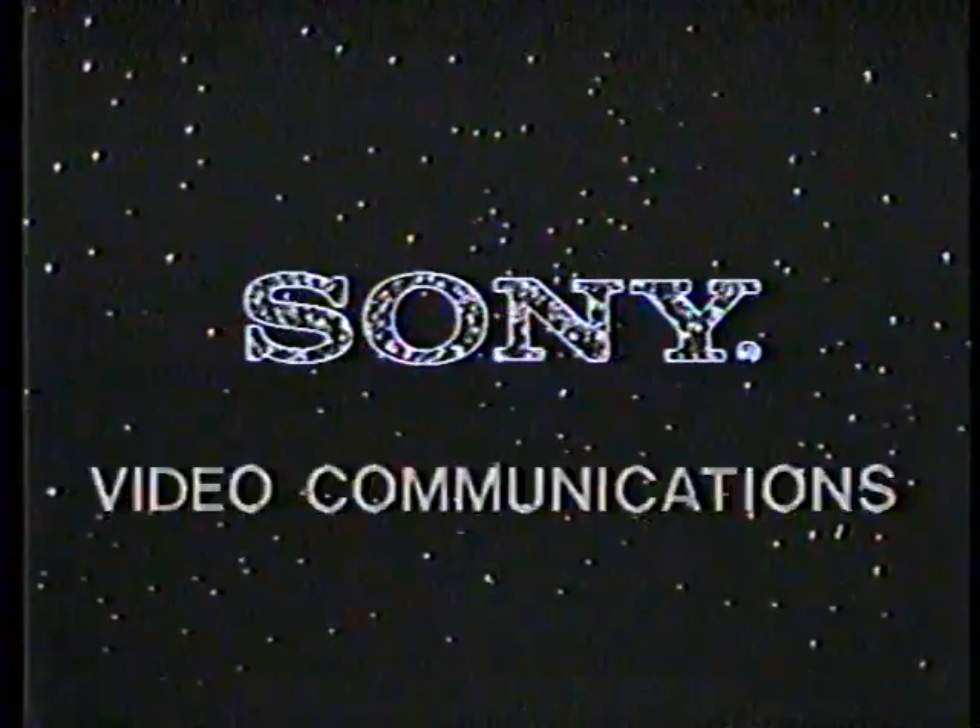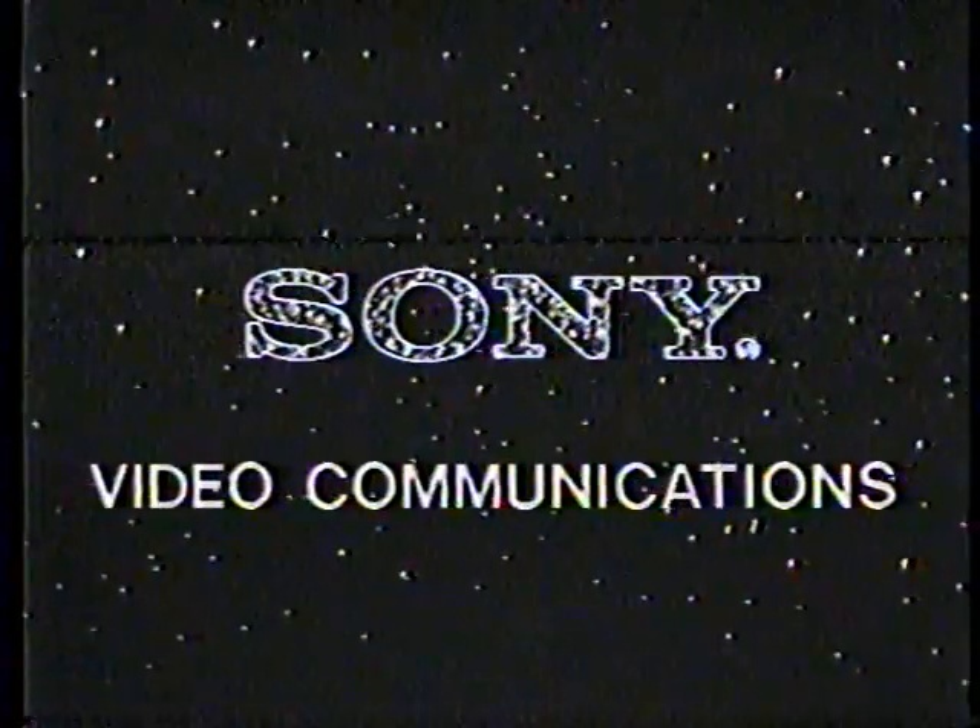Sony — video possibilities waiting to be explored. Sony, the standard of excellence in the world of professional communication systems. Sony, the innovator in the world of consumer video systems. Sony has brought these worlds together and created a unified Betamax line.